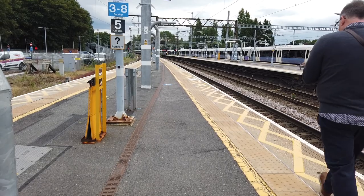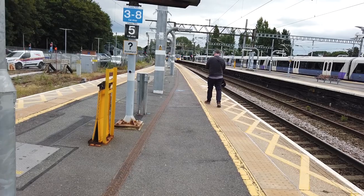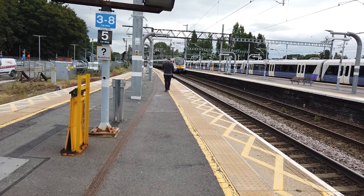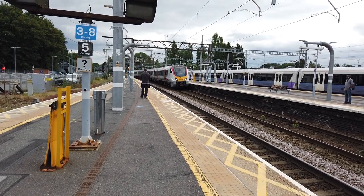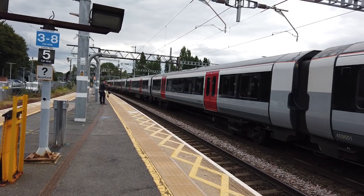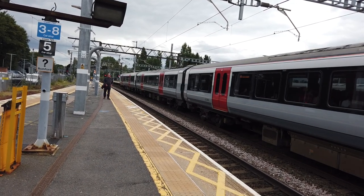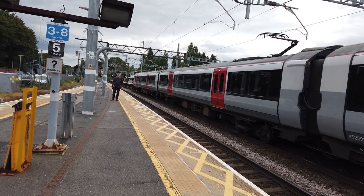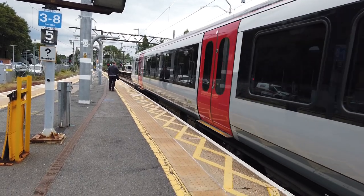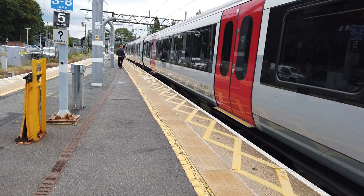Arriving on platform 3 is the 1625 Greater Anglia service running from London Liverpool Street to Ipswich. This is going to be 725-01 - top number. I've fallen standing surprised. 725 55 arriving behind me - I'm amazed I didn't hear that, these trains are so quiet. I thought I had pretty good hearing.